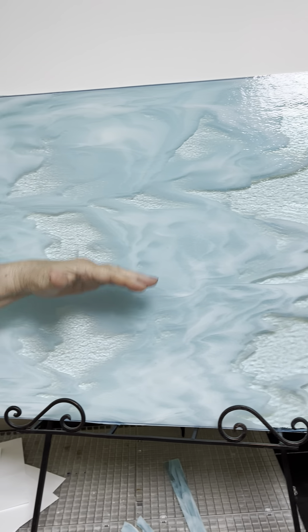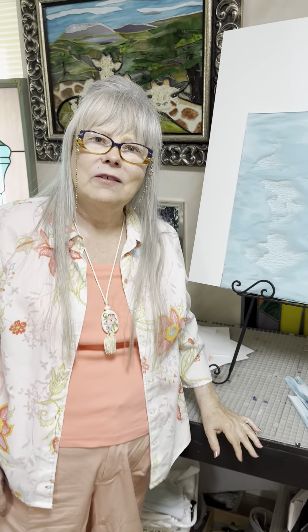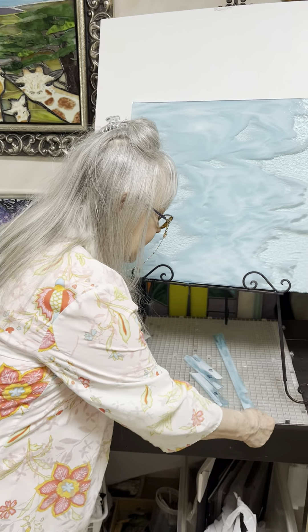I only need about a third of it, so I just don't know which part I'm going to use yet. I thought I'd let you folks in on the process, what I go through to do this, and let you enjoy a piece of glass the way it comes when the glass makers make it.